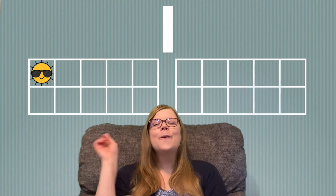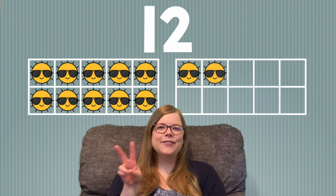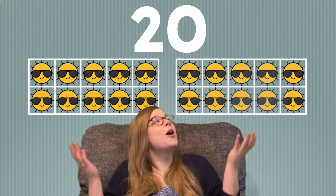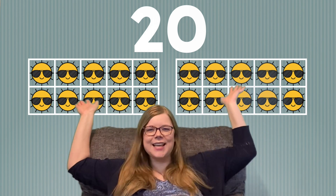Are you ready? 1, 2, 3, 4, 5, 6, 7, 8, 9, 10, 11, 12, 13, 14, 15, 16, 17, 18, 19, 20. Great job! Our 10 frames are full and 10 plus 10 equals 20. Awesome!